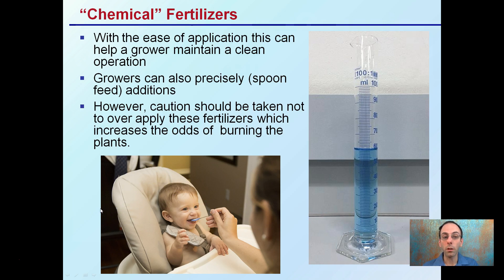However, caution must be taken not to over-apply these fertilizers, which increases the odds of burning the plants. Chemical fertilizers, because they're easy to be added, can sometimes be over-added, and as a result there's a chance a grower could burn their plants if they don't follow the right ratios and the right feeding regimen.